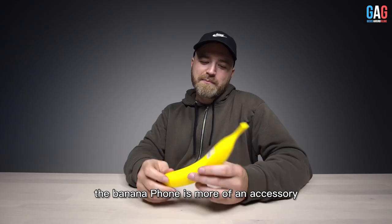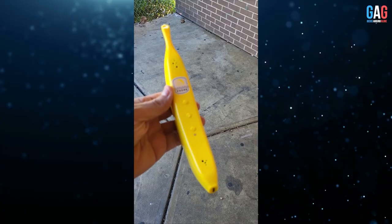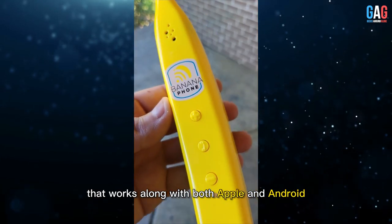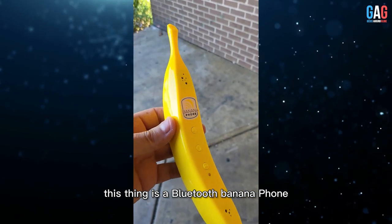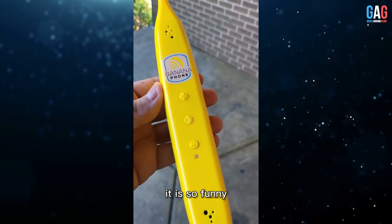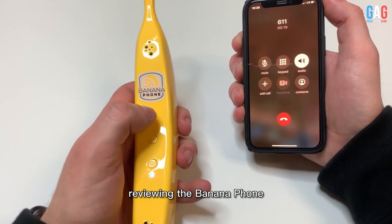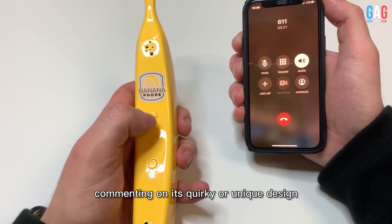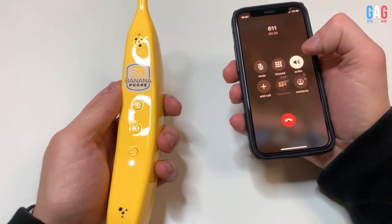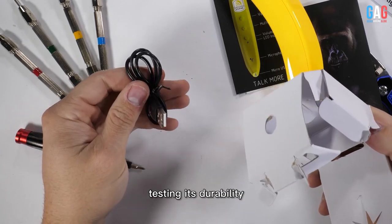The Banana Phone is more of an accessory than a replacement for a smartphone — it is actually a Bluetooth device. YouTuber Tech Made Easy reviewed it, stating: "This thing is a Bluetooth Banana Phone. It'll work with Apple. It'll work with Android. It is so funny." YouTuber RealWorldReview also uploaded a review commenting on its quirky design and basic features: "I don't know how many people will actually use this, but it's pretty cool."